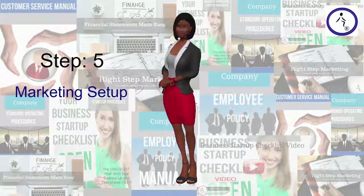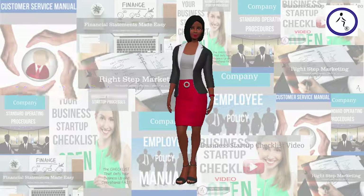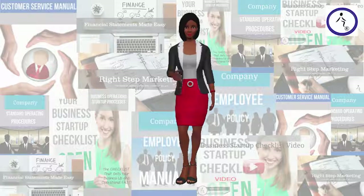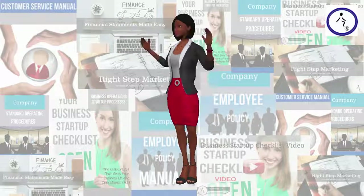Step 5: Marketing Setup. The marketing plan gives you a systematic approach to developing your marketing strategies. The marketing plan includes understanding your business, customers, and competition. You'll want to start with the basics by writing a unique selling proposition.